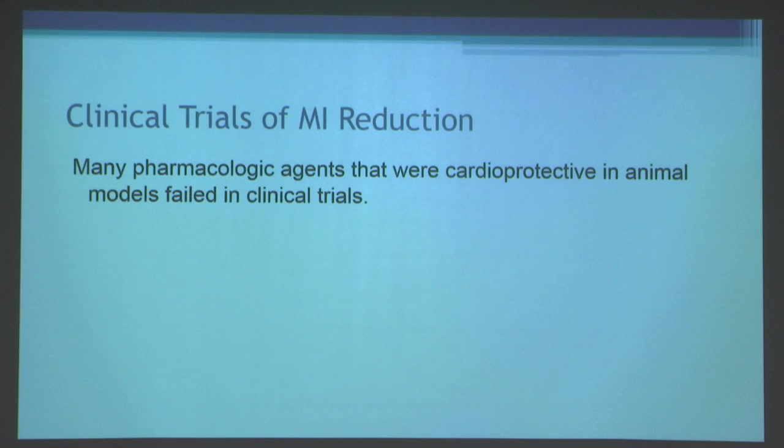Many studies have looked to use adjunctive therapies in addition to reperfusion to further reduce myocardial infarction size. However, sadly, many pharmacologic agents that were cardioprotective in animal models failed when used as adjunctive therapies for reperfusion in clinical trials.